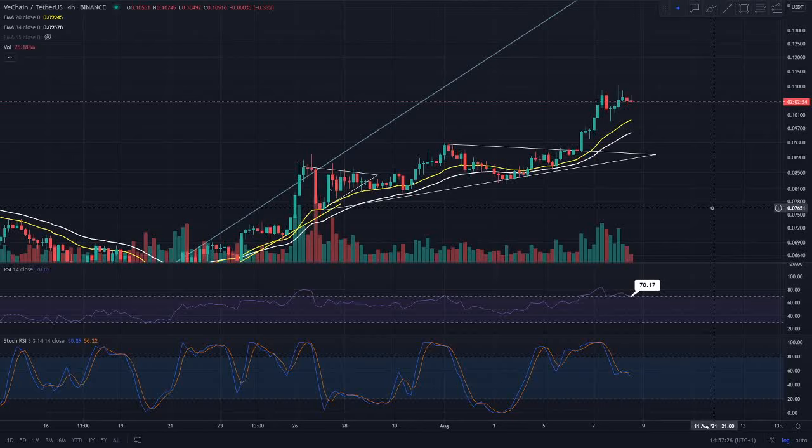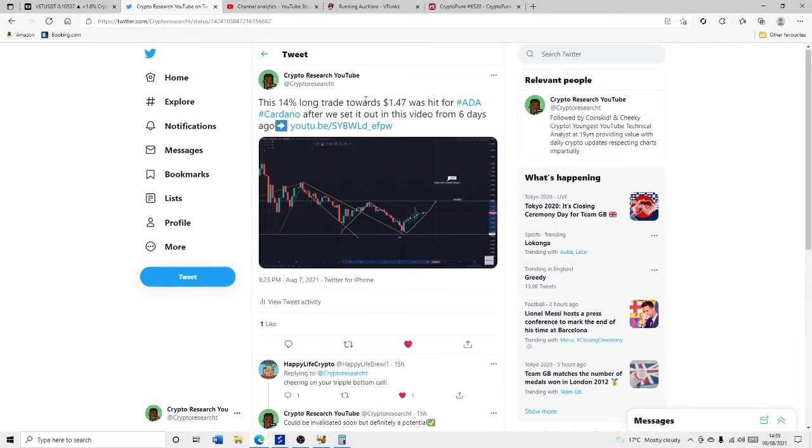Hi everyone, welcome back to Crypto Research. In this video I'm going to be getting into the VeChain token's daily update. If you are enjoying this daily content, do make sure to subscribe to the channel and join the Discord discussion with the link in the description below. If you are interested, also make sure to follow us on Twitter.